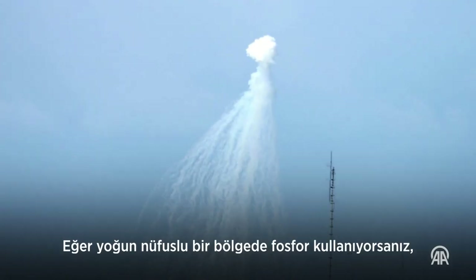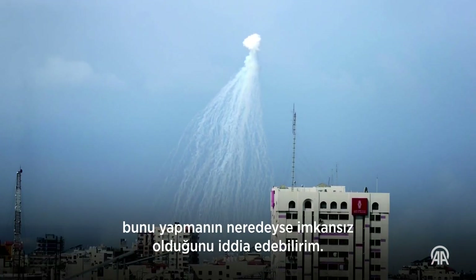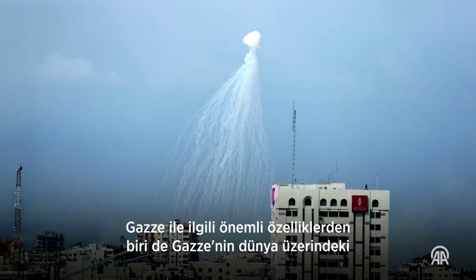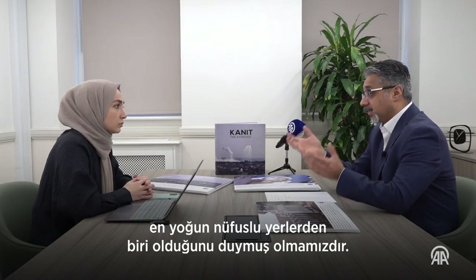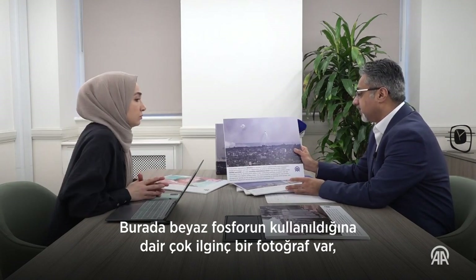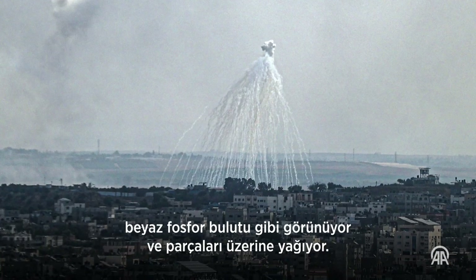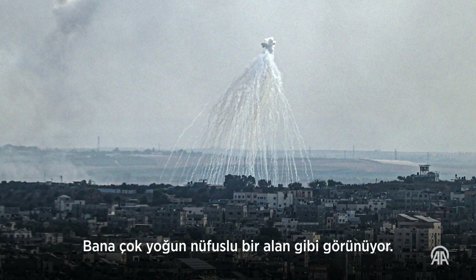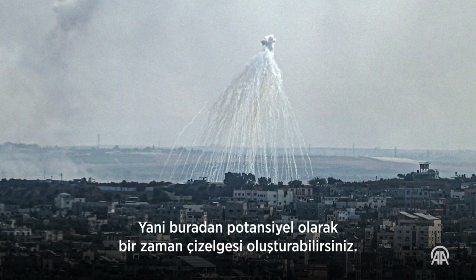If you're using phosphorus on a densely populated area, I would argue that that's almost impossible to do lawfully. Gaza is one of the most densely populated places on planet Earth. Here we have a very interesting photograph of white phosphorus being used — what appears to be a white phosphorus cloud with parts of it raining down on what looks like a very densely populated area.